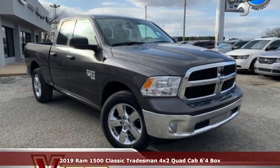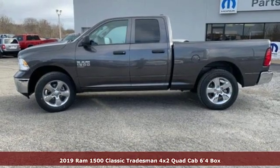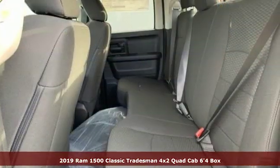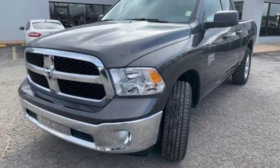Here's a new 2019 1500 Classic. RAM gets the job done. It's well equipped with the features you need: V6 engine, heavy duty shocks, driver selectable mode.